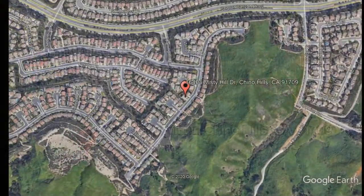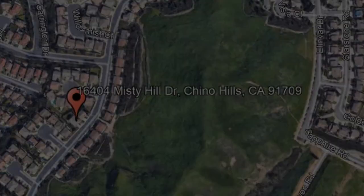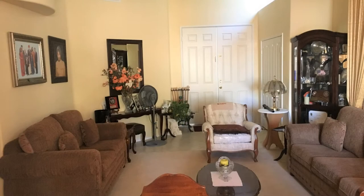16404 Misty Hill Drive, Chino Hills, CA. Check out this beautiful property that features approximately 2,549 square feet of living space with four good-sized bedrooms.